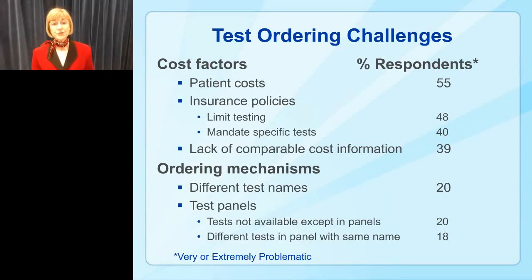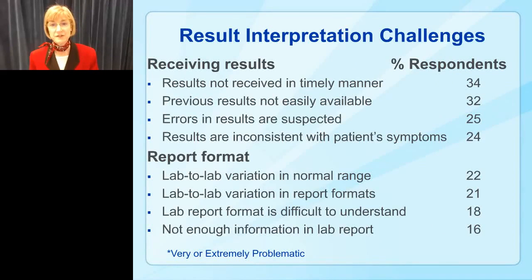What are their challenges with test ordering? There are two categories. Cost factors were one — including patient cost, insurance policies limiting types of testing, and lack of comparable cost information. Studies show that if physicians see the cost of a lab test when ordering, they order less of it — but we should caution against posting cost without context, since an expensive test may still be the appropriate one. Ordering mechanisms are also a challenge — different test names for the same test and difficulty finding test names in panels. We have a project on this that I'll share shortly.